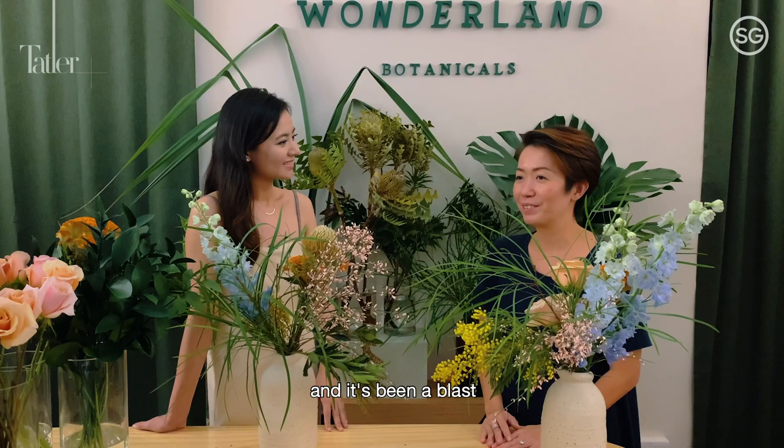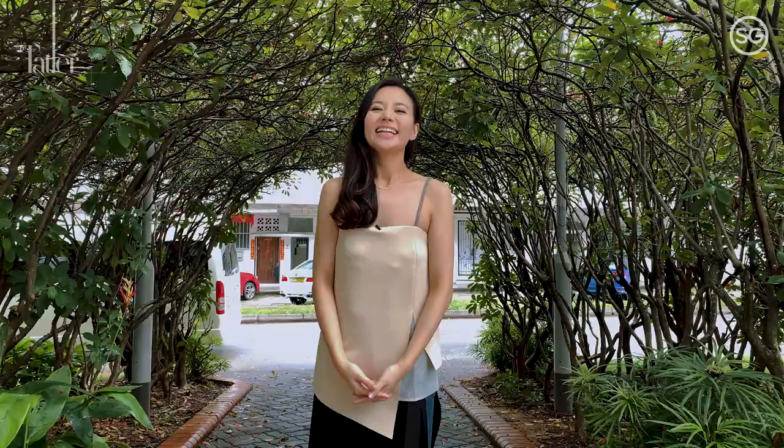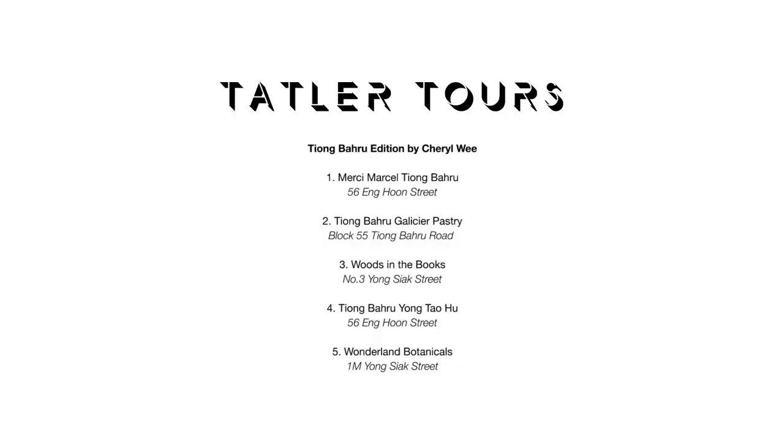I'll sign up for them. I will look forward to that. Thank you so much for coming today. Thank you for taking this tour of Tiong Baru with me — hope to see you soon. Bye!